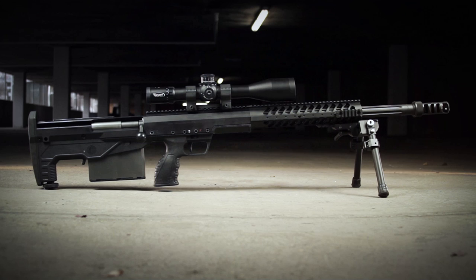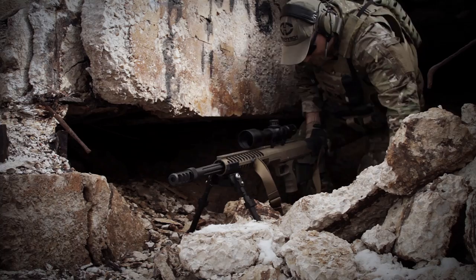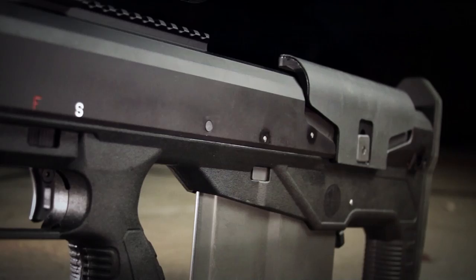Not only is the Hard Target Interdiction the shortest hard-target sniper rifle in the world, but it also features incredible ergonomics that assist in making complicated shots. It features a streamlined handguard and modular rail system that shaves off critical weight, yet still provides shooters with the option to attach night vision and configure other accessories.